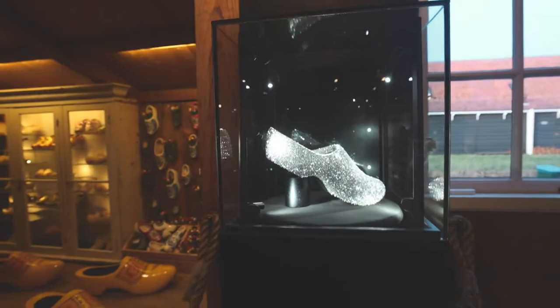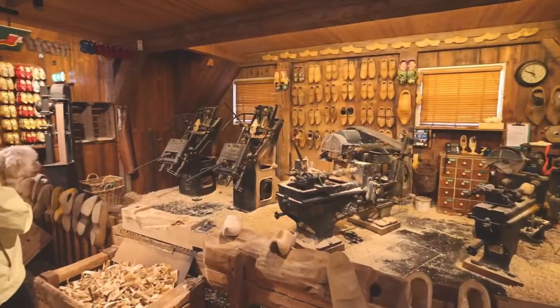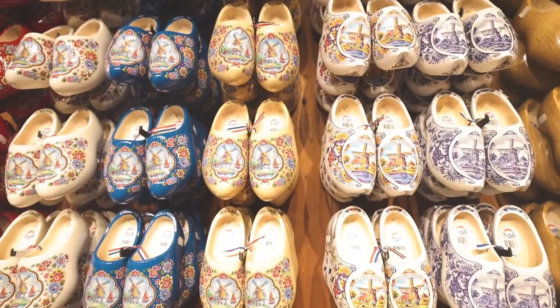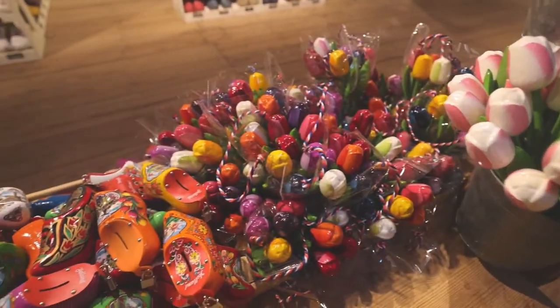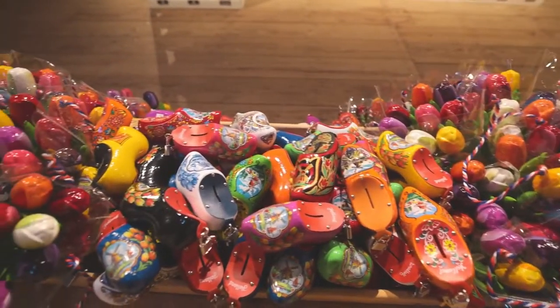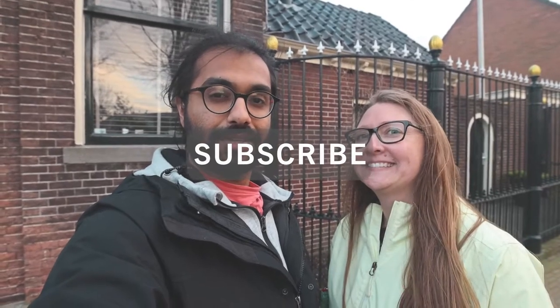Oh, that's a diamond clog — that looks sick! Thank you so much for watching our Zaanse Schans vlog. We have new videos coming out on Tuesdays and Fridays, so hit that subscribe button and come along with us.